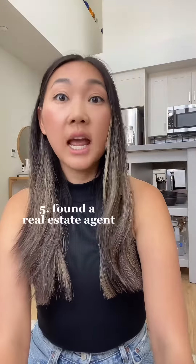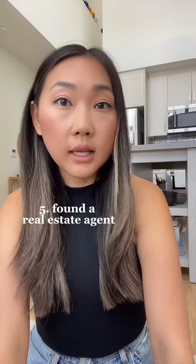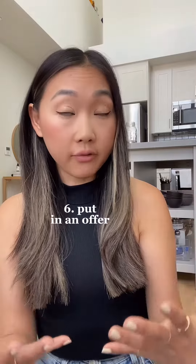Then we found a real estate agent and now we are in the process of looking. We're still very passively looking because we're kind of too early in our time frame, so we'll probably start aggressively looking more this fall. But once we find a home, we would put in an offer.